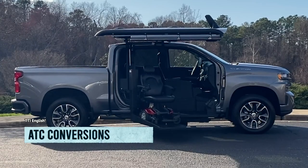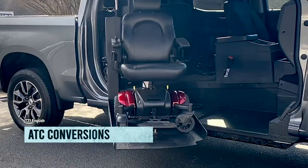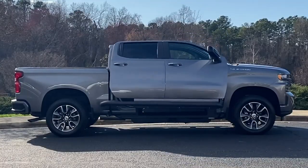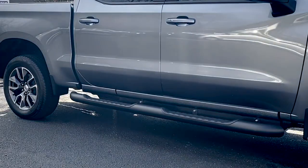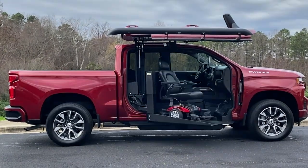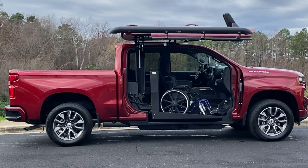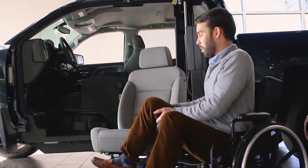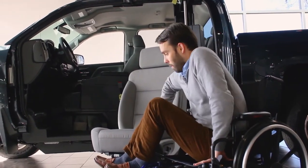The American company ADC has decided that everyone deserves a shot at the road trip dream, regardless of their physical abilities. They take some of the coolest cars on the market and modify them to accommodate wheelchairs and other mobility devices. Say goodbye to the boring old driver's seat and hello to a platform that can handle your wheelchair like a boss.